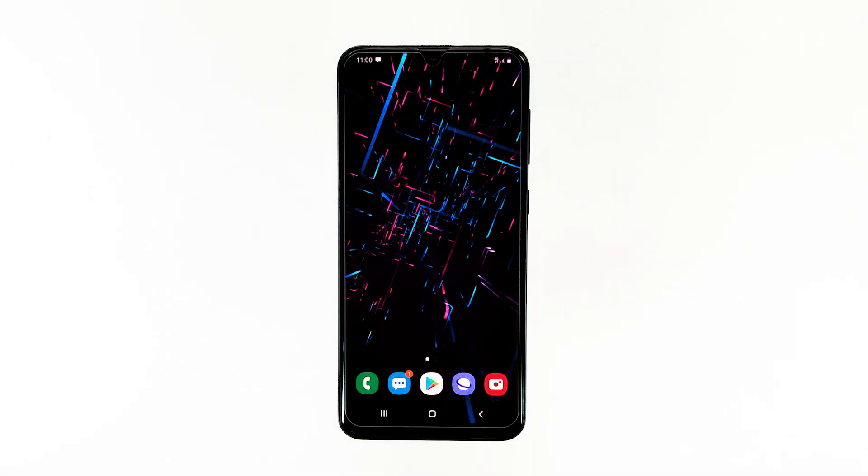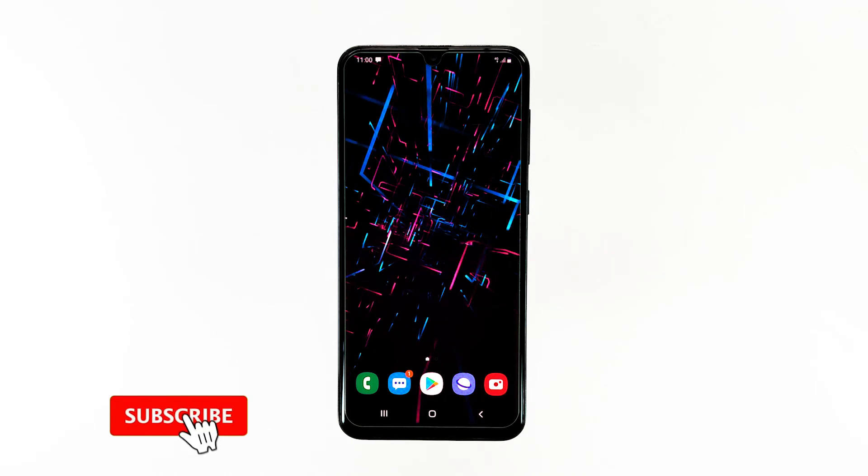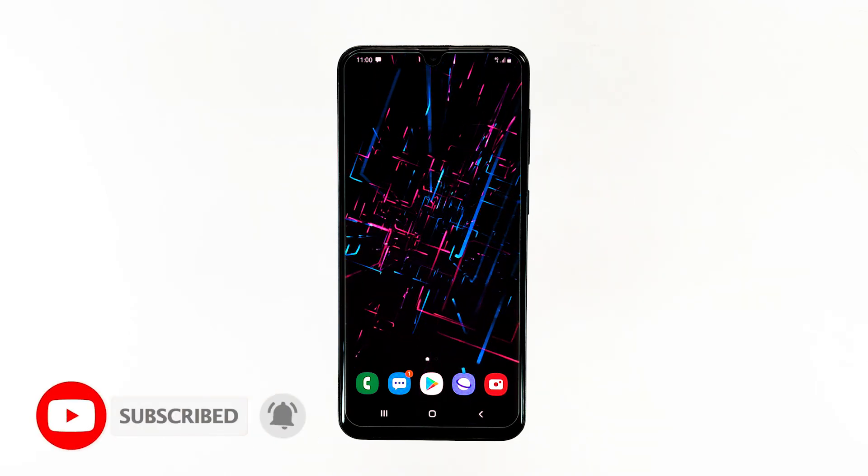That's it. We hope this video is helpful and resolved your device's issue. Please don't forget to subscribe and hit the bell icon for more Samsung Galaxy A20 videos in the future.